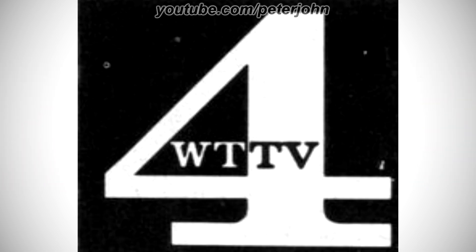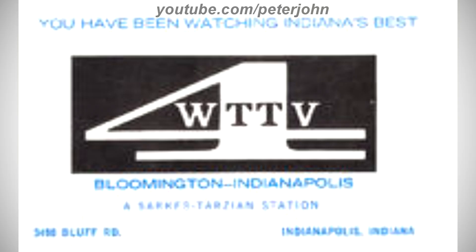1967–1971: there is a black square, and inside it there is a white number 4, and on it there is the word WTTV in white and black text. Here is a variant.